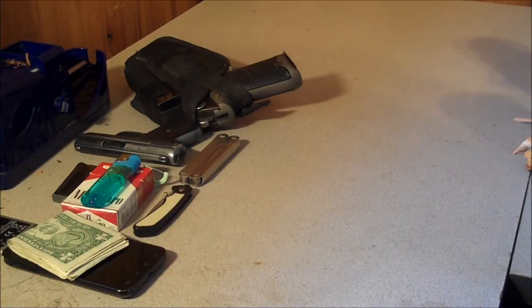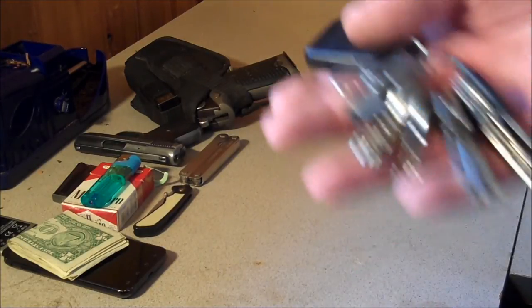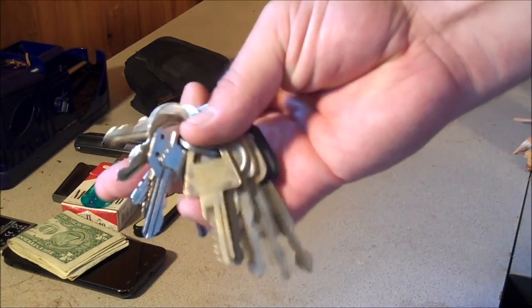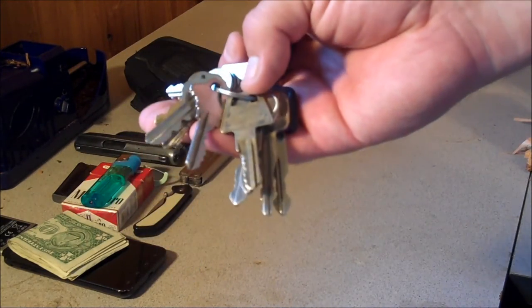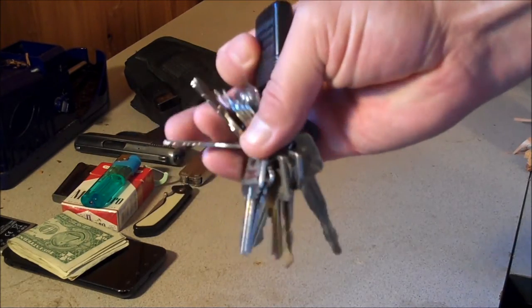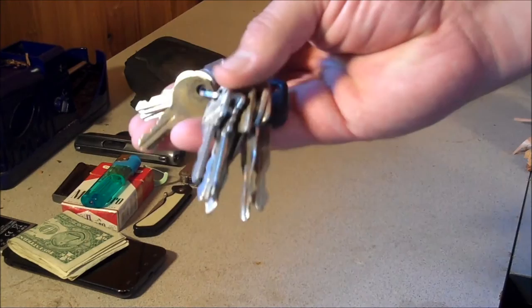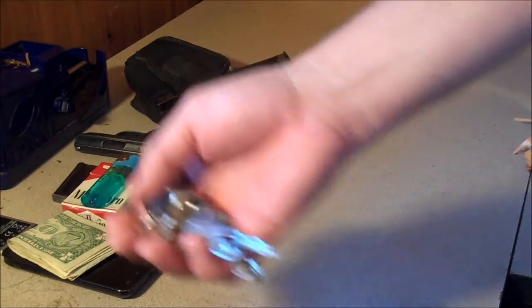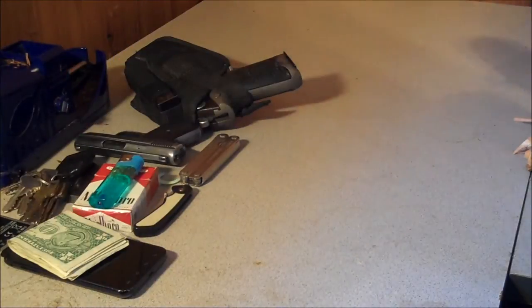Keys for all three vehicles, the gun safe, the gun cases, the candy machines. If I ever need a couple bucks cash I can just go over to the shop or to wherever one of my candy machines are and get some quarters out of those.